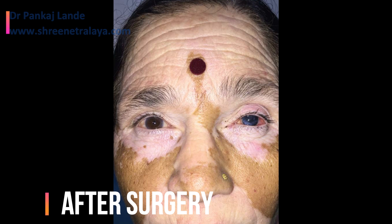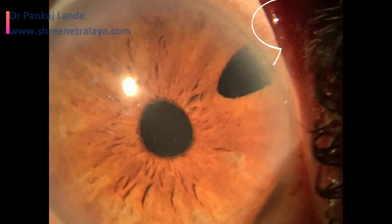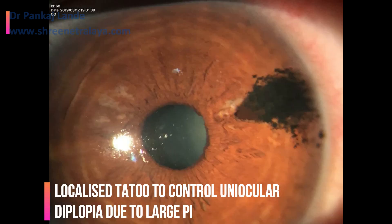There is one more interesting situation we have handled. A patient with uniocular diplopia came in who had been operated for a phakic IOL implant elsewhere, with a large peripheral iridotomy (PI). Due to this large PI, the patient was having uniocular diplopia. There was no way to correct this diplopia surgically, so we did localized tattooing over that particular region to prevent light from entering the eye through the PI, and thus treated this patient of uniocular diplopia with this unique technique of corneal tattooing.